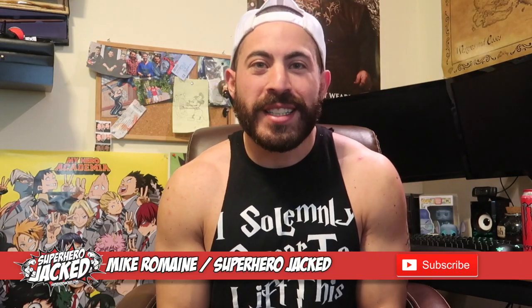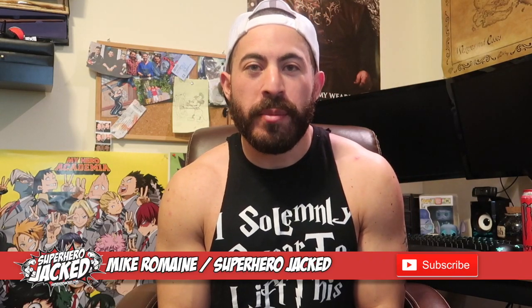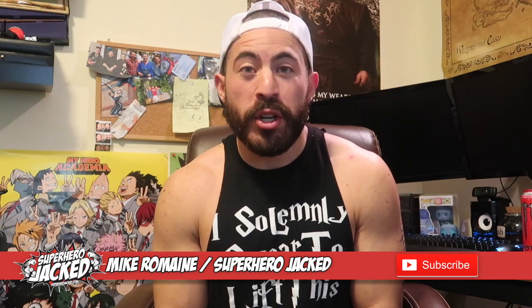What's going on guys? I'm Mike from SuperheroJack.com, the place where fitness meets everything nerd and pop culture. So if you're looking for something a little bit more nerdy, make sure to check out the channel after this video. Today on this level up video, we're going to be talking about IIFYM.